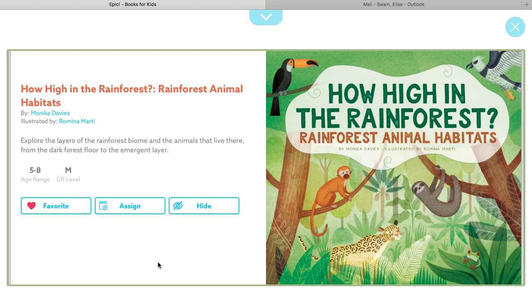Hello boys and girls. This is Mrs. Swain and I'm going to read you a story. The title is How High in the Rainforest? Rainforest Animal Habitats by Monica Davis, illustrated by Romina Marti.